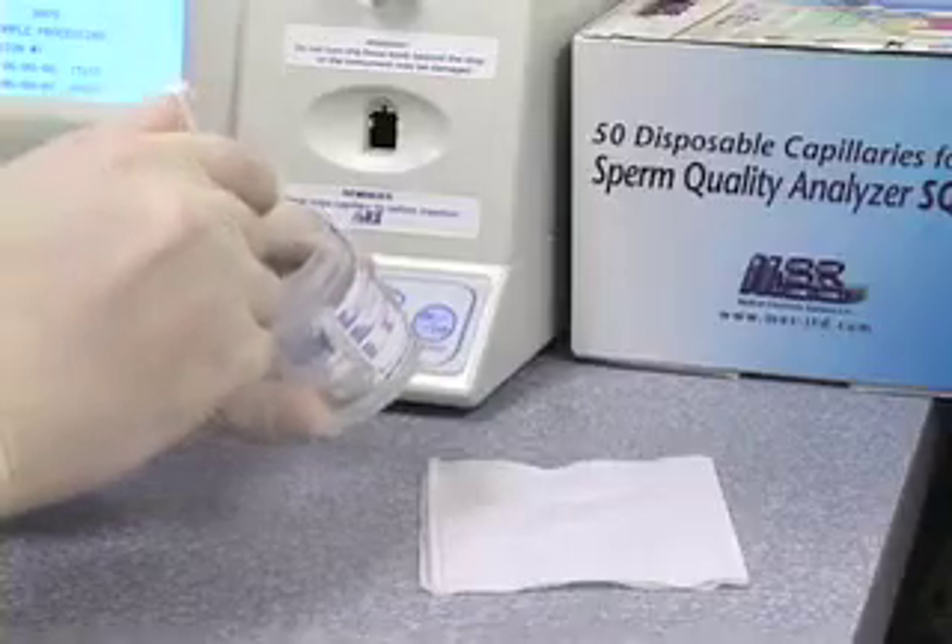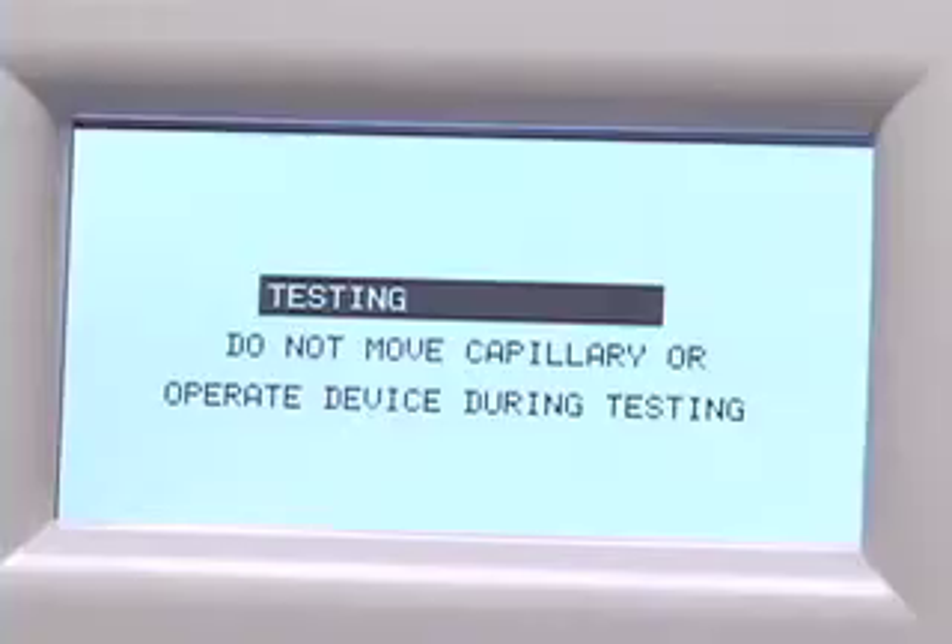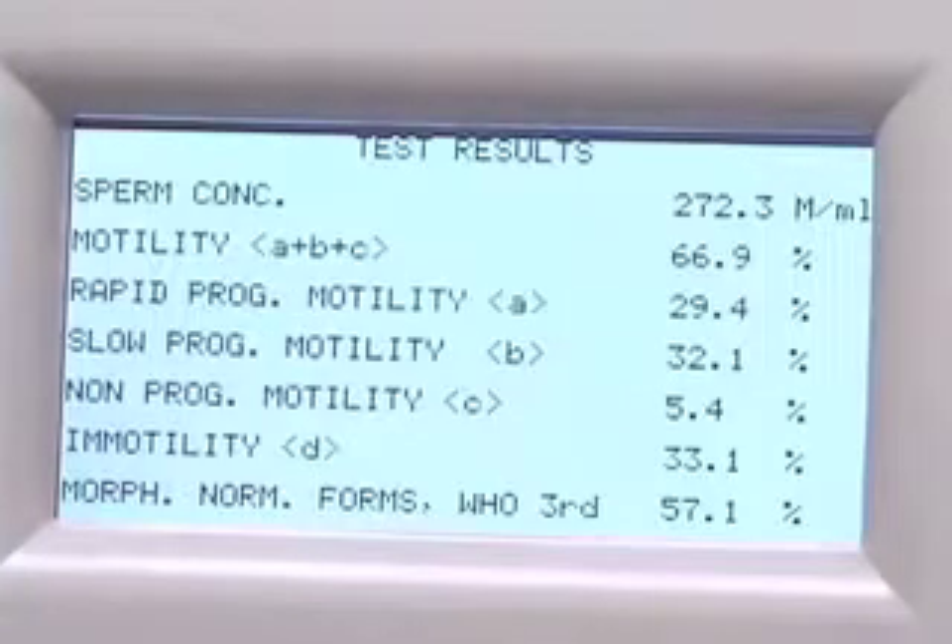To start a test, you enter some basic patient information, load the disposable testing capillary, and insert it into the machine. 75 seconds later, you get your results including sperm concentration, motility broken into rapid, slow, and non-progressive, morphology, functional sperm velocity, and a lot more. In total, it's 16 clinical parameters.